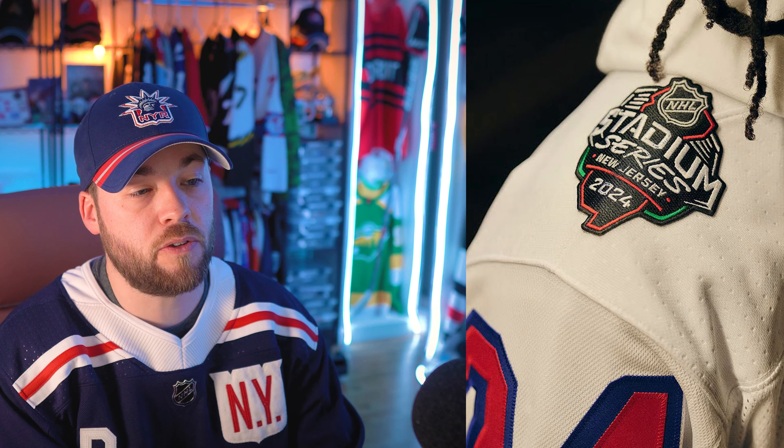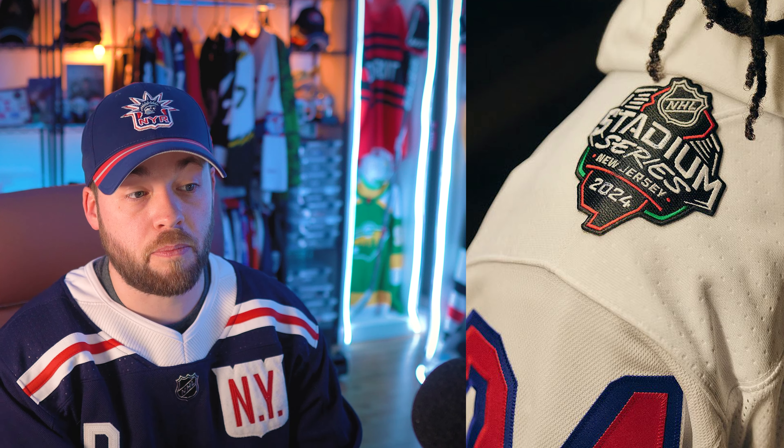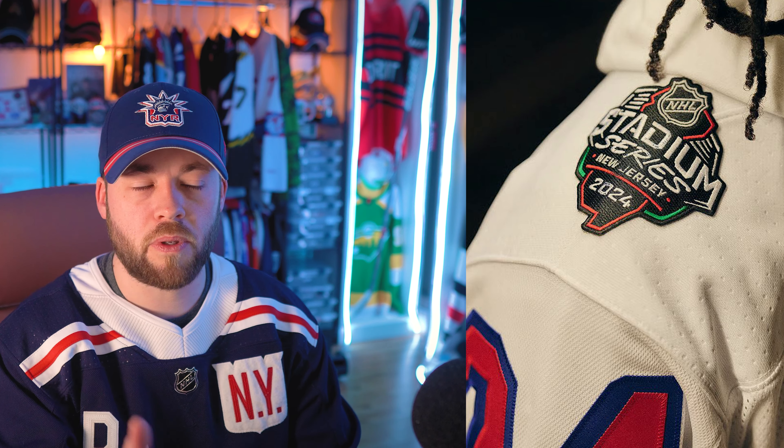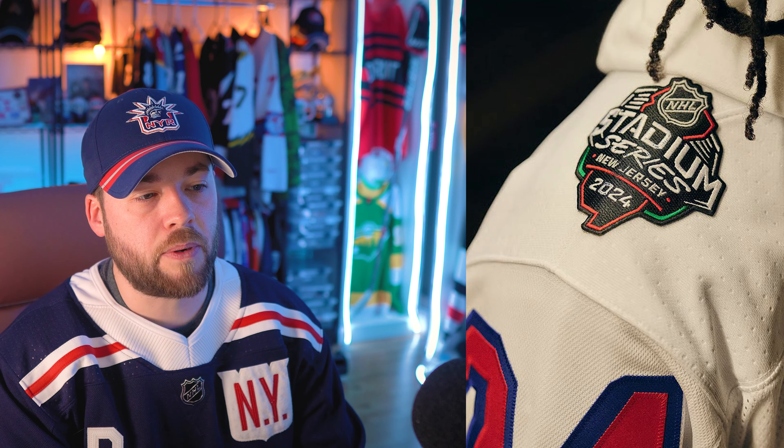The next photo shows the shoulder patch. I actually don't really like the shoulder patch that much individually. I ranked all the stadium series patches and logos in a video about three weeks ago, so go check that out if you haven't. This one ranked pretty low in my ranking — it's okay, I just don't love it and I don't think it looks great on the shoulder.